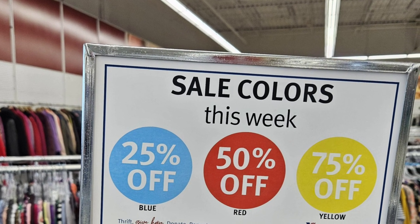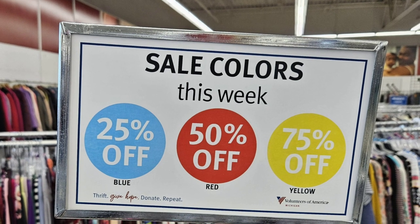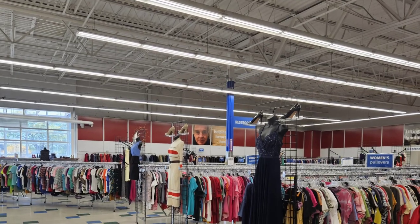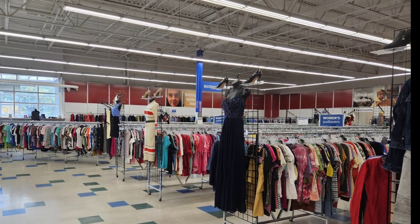Right away, I noticed things have changed. They have three colors of the week: blue, 25% off; red, 50% off; and yellow, 75% off. This store is quite large, and they do sell a lot of clothes, but today I'm looking for hard goods.